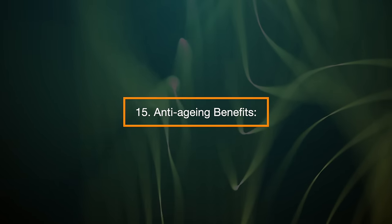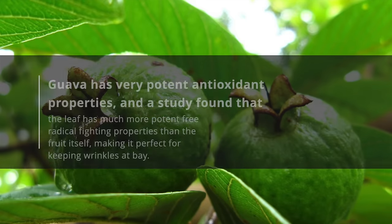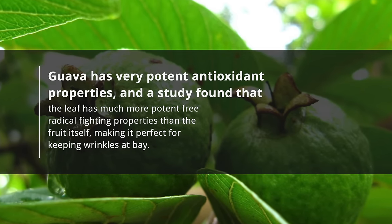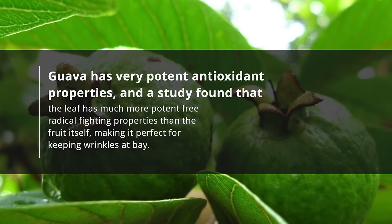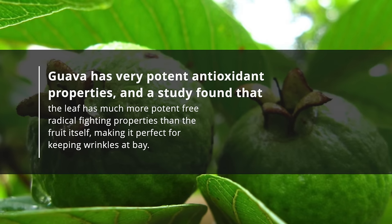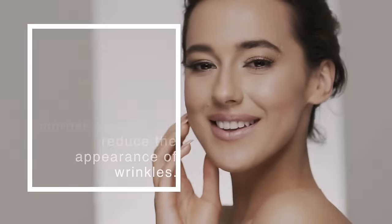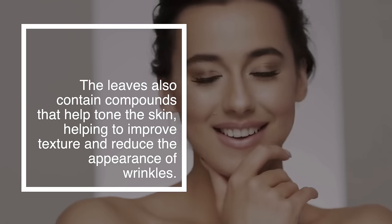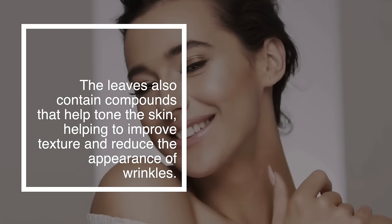15. Anti-aging benefits. Guava has very potent antioxidant properties, and a study found that the leaf has much more potent free radical fighting properties than the fruit itself, making it perfect for keeping wrinkles at bay. The leaves also contain compounds that help tone the skin, helping to improve texture and reduce the appearance of wrinkles.